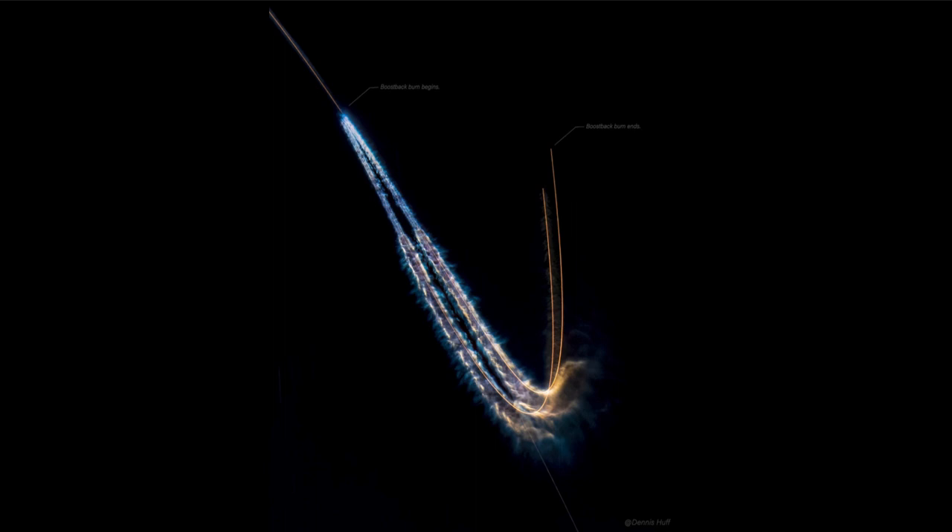Those two boosters are reusable, and what we're seeing here is the burns as they come back. Enough fuel is saved from the launch so that they can execute these burns and be safely recovered on Earth. You can see in the upper left where the boost-back burn begins, and then watch as the two separate and keep distance from each other as the burn continues over about three minutes. This adjusts their velocity and positioning so they are able to land at the landing zones at Kennedy Space Center.